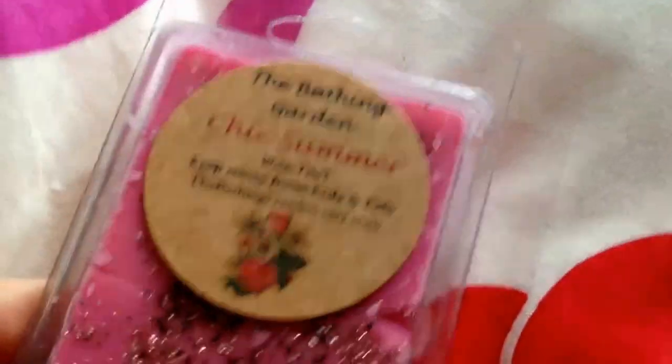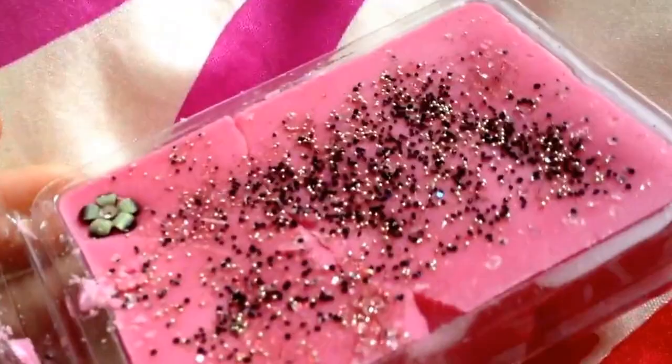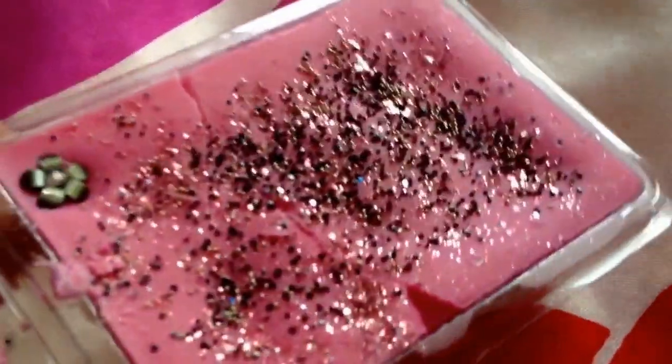And the next one is Chick Summer — or Cheek Summer, however you say it; I say Chick. And it looks like that. This reminds me of like a dessert kind — like a trifle or something like that — like a strawberry ice cream; that's what this one reminds me of. It's really, really nice.